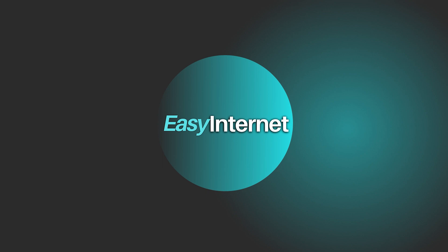Thank you for watching! Don't forget to sign up for your preferred software and subscribe to Easy Internet for more helpful tips and comparisons. Check out our other videos for in-depth analysis and recommendations. See you next time!